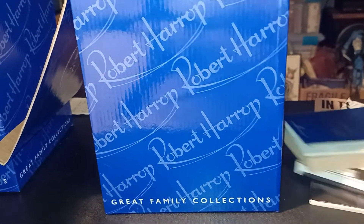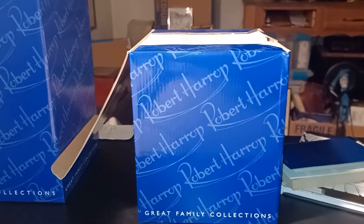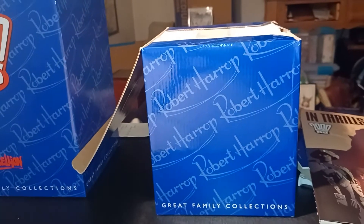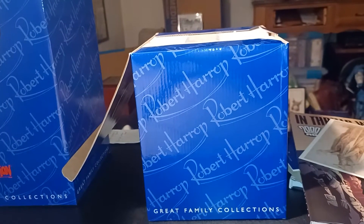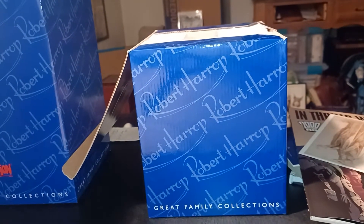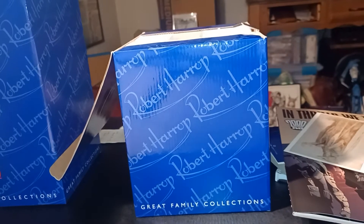This seller — I'll give you their name because they're really nice. They knew shipping was going to be expensive, so they worked with eBay to delegate the deal. The seller is Shea underscore Camp — that's S-H-E-I underscore C-A-M-P. And Shea Camp has a lot of 2000 AD stuff.